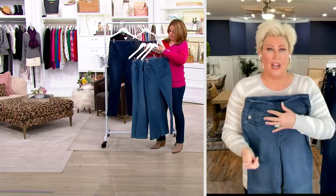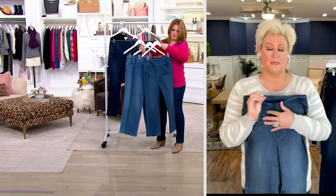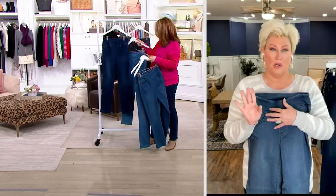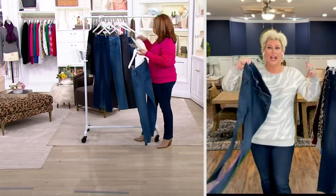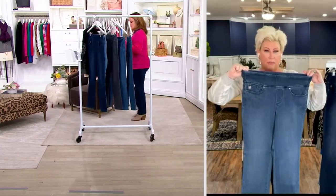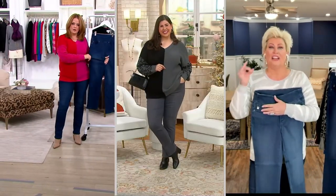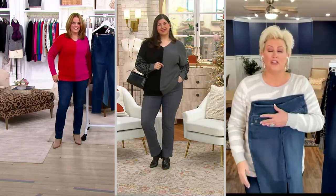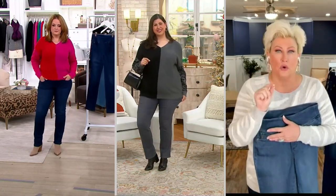It has rayon, it has cotton, it has modal — it has everything but the kitchen sink to make these premium denim. It is the most comfortable, soft-touch, high-end fabric. Flexible is to knit, triple lux is to our woven, prima belle is to that premium, luxurious, high-end denim that does the work for your body.